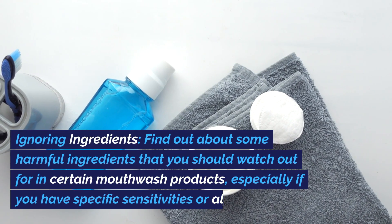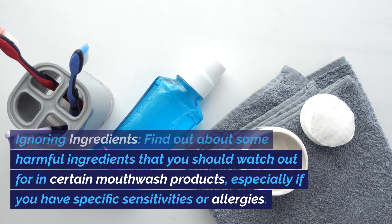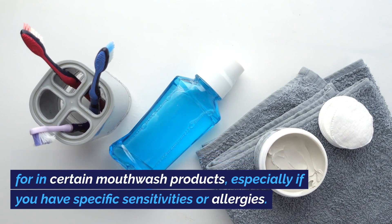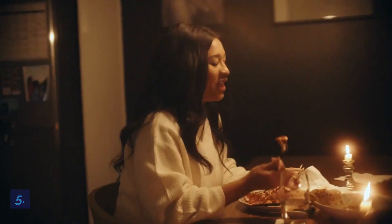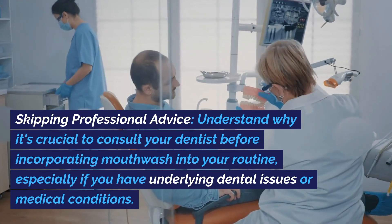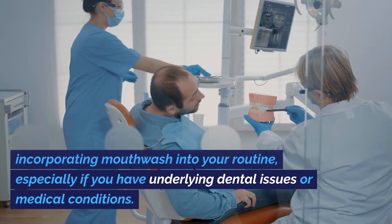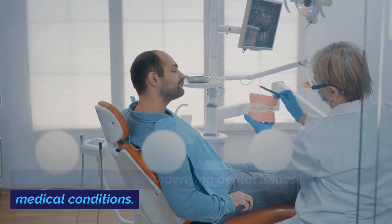Number four: ignoring ingredients. Find out about some harmful ingredients that you should watch out for in certain mouthwash products, especially if you have specific sensitivities or allergies. Number five: skipping professional advice. Understand why it's crucial to consult your dentist before incorporating mouthwash into your routine, especially if you have underlying dental issues or medical conditions.